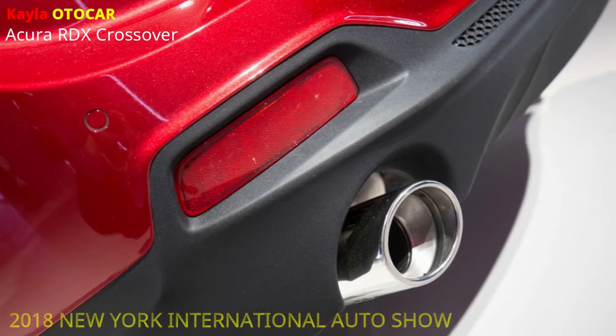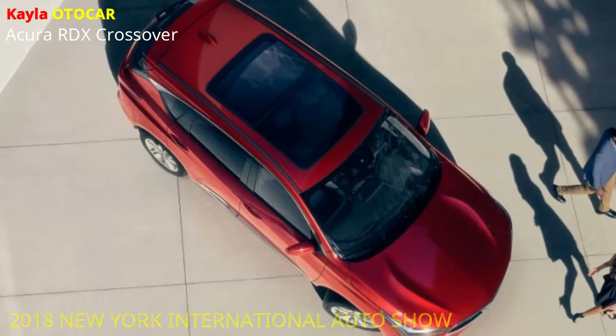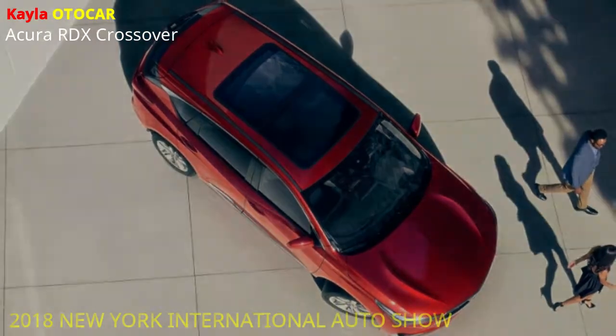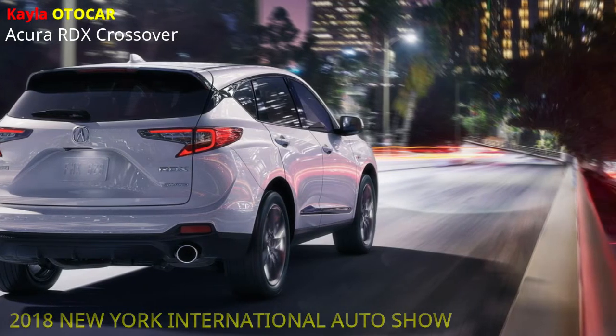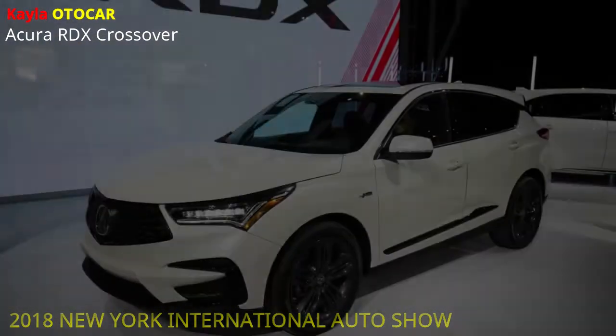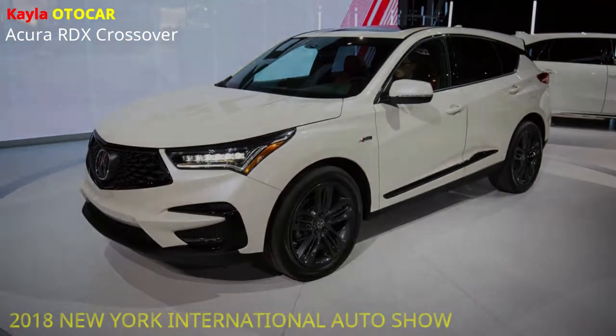Acura additionally appeared the 2019 Acura RDX A-Spec wear appearance variation, recognized by bigger wheels, sparkle dark accents and one-of-a-kind inside treatment including an accessible two-tone red and dark inside. With the expansion of A-Spec to both the RDX and MDX, Acura has satisfied its responsibility regarding grow A-Spec to all center models.